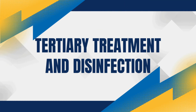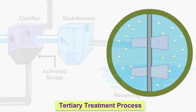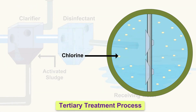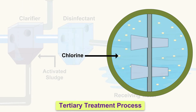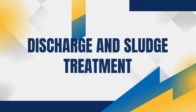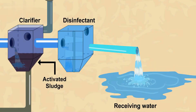In the tertiary treatment stage, the water undergoes additional filtering to remove any remaining impurities. It might also be treated with chemicals to neutralize pollutants. Finally, the water is disinfected, often with chlorine or UV light, to kill any remaining bacteria and viruses.